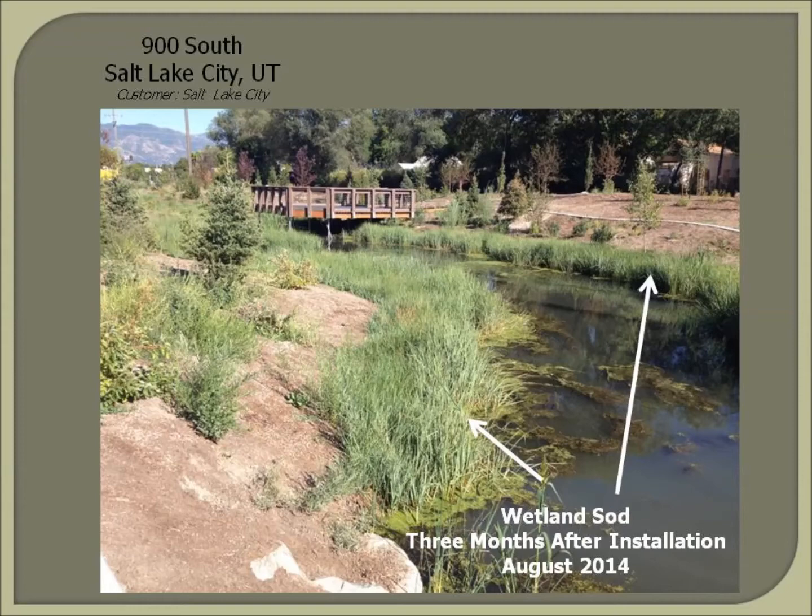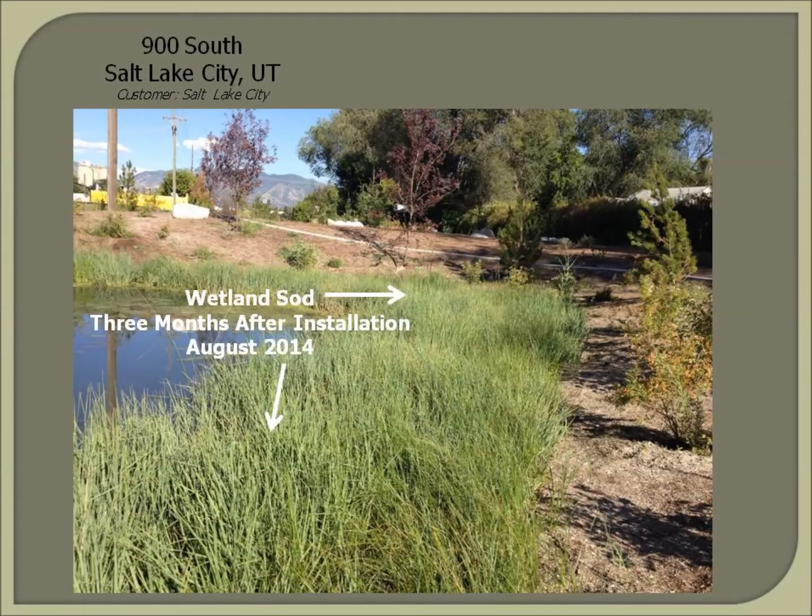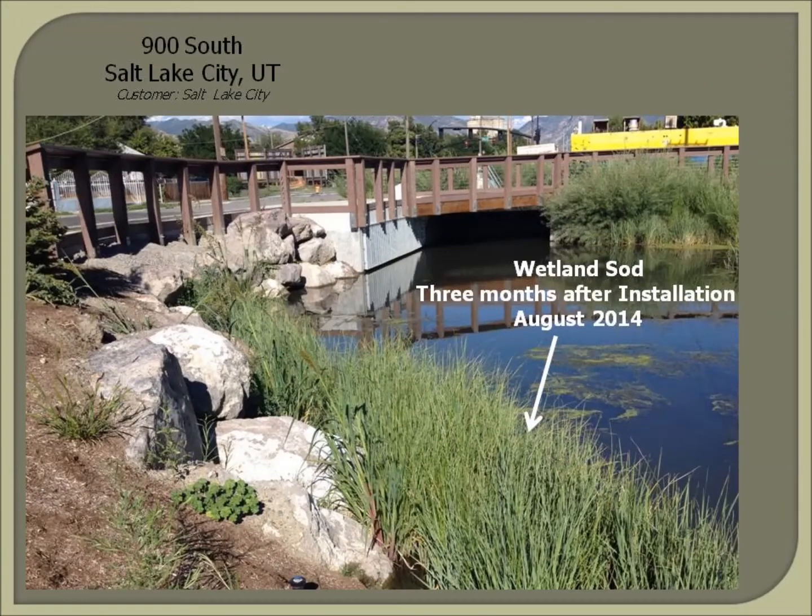North Fork Native Plants' wetland sod provided a unique tool to rapidly establish wetland vegetation at the 900 South project. The rapid wetland plant establishment created almost instantaneous water quality benefits, the inhibition of aquatic invasive plants like phragmites, and provided immediate aesthetics on the site. The mature stature of the wetland sod also made it the ideal choice given the flood irrigation used to establish it.